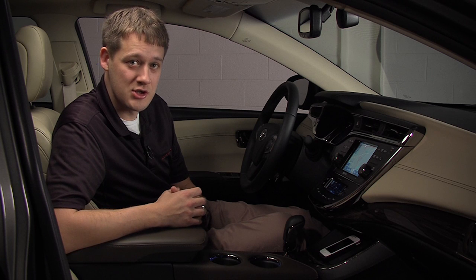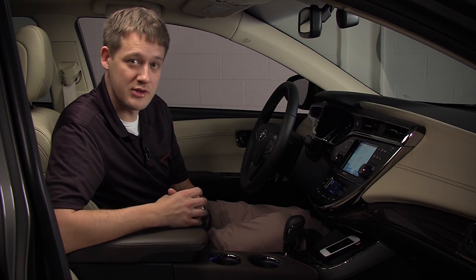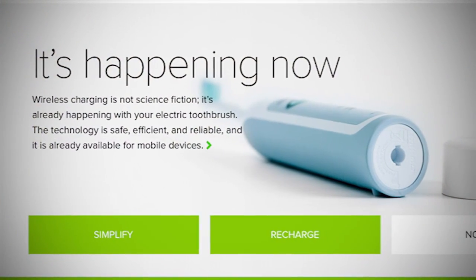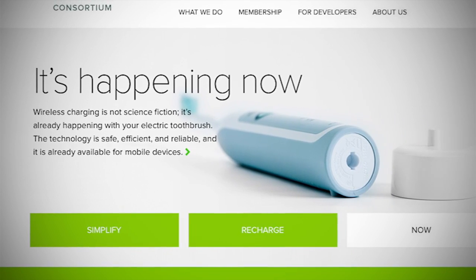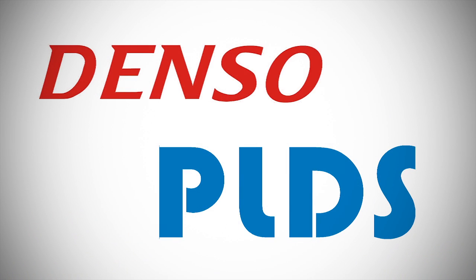For the wireless charging, there are a few options out there, and we decided to go with the Qi wireless charging. The Qi wireless charging is a standard set forth by the Wireless Power Consortium, or WPC. The WPC has just over 100 members, and for our development, we partnered with two of the members: Denso and PLDS.